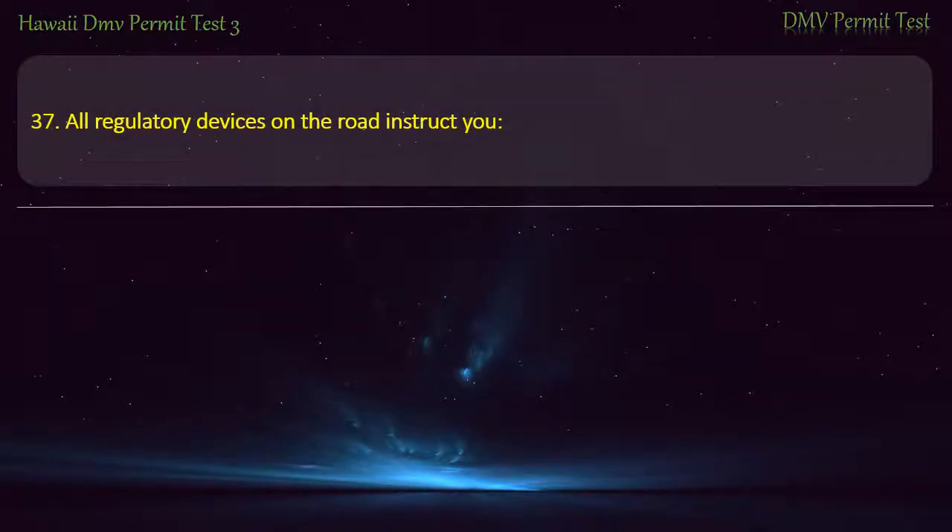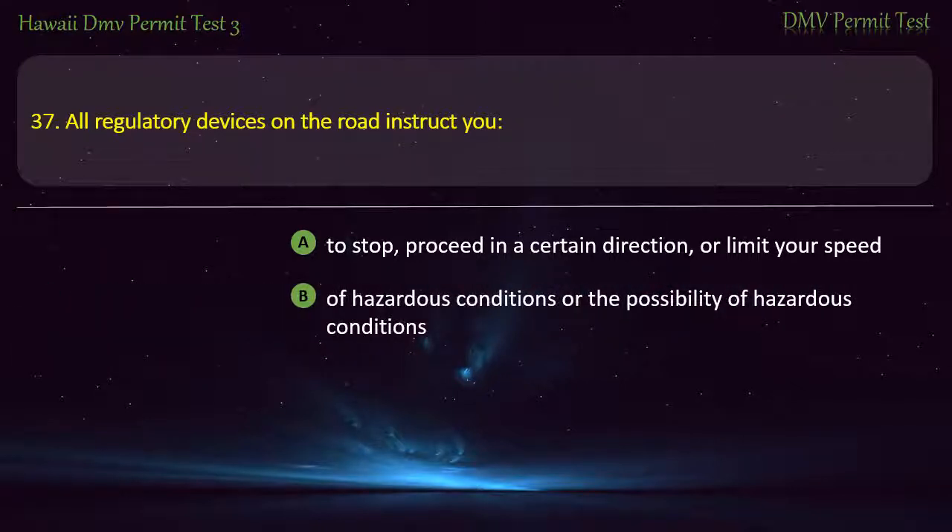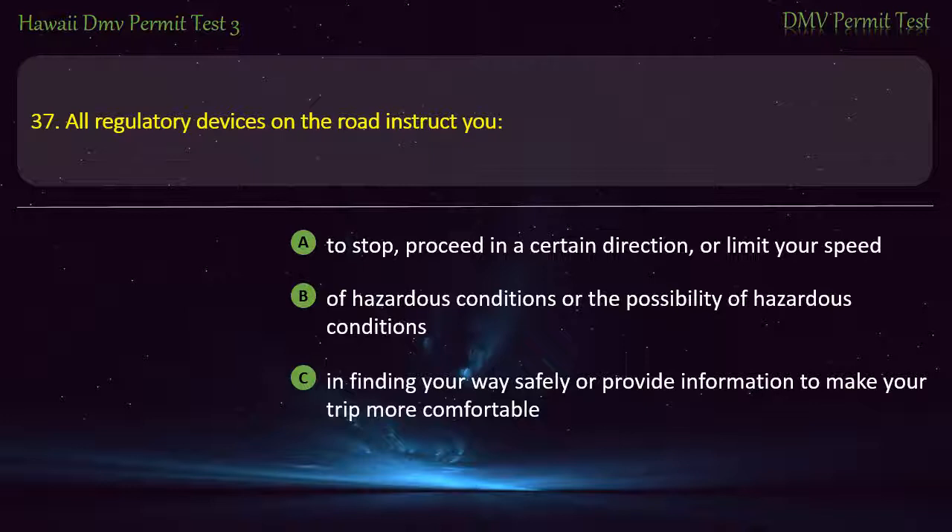Question 37. All regulatory devices on the road instruct you to stop, proceed in a certain direction, or limit your speed. Answer: To stop, proceed in a certain direction, or limit your speed.